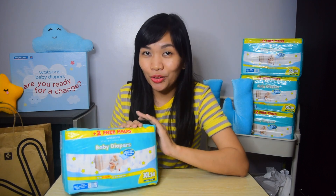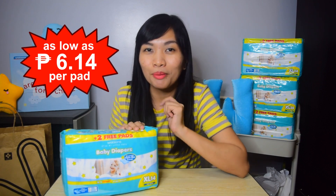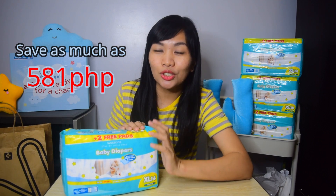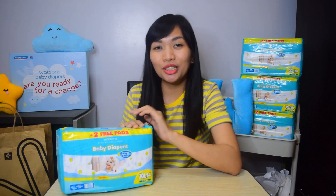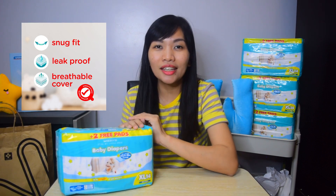Now since we're done with the tests mga mommies, let's talk about naman the affordability of this diaper. Siyempre importante sa atin mga mommies kung pasok ba sa budget yung bibili nating diaper kay baby. So did you know that this Watson's baby diaper only costs 6.14 pesos only per pad? Akala nyo mahal na kasi maganda yung mga features niya pero 6.14 pesos lang siya, and you can save as much as 581 pesos a month. So imagine mami, with that amount, makakabili pa tayo ng ibang essentials ni baby. So sobrang amazed din talaga ako sa features ng diaper ni Watson — because first, it's affordable, it's snug fit, it's leak proof, and it has breathable covers.